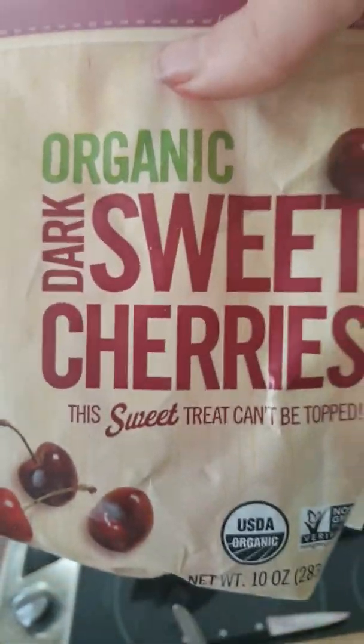The beet is super good for methylation, and I'm going to add these organic dark sweet cherries, which I'm craving like crazy.